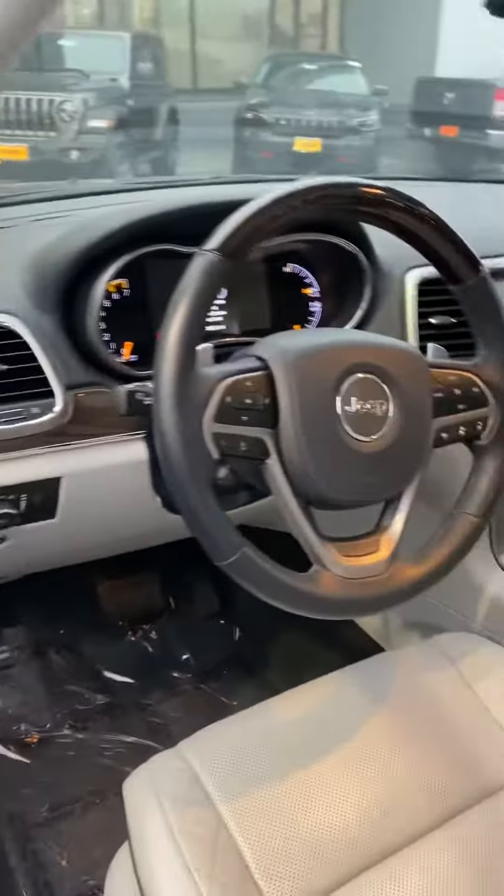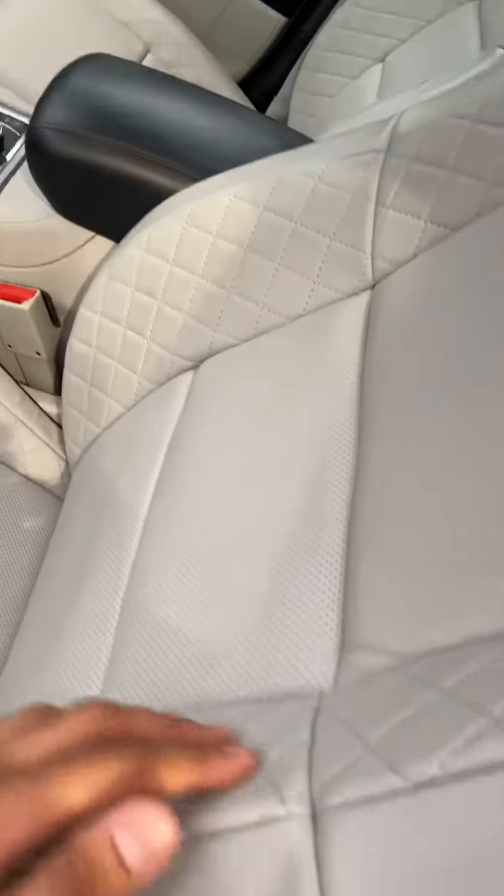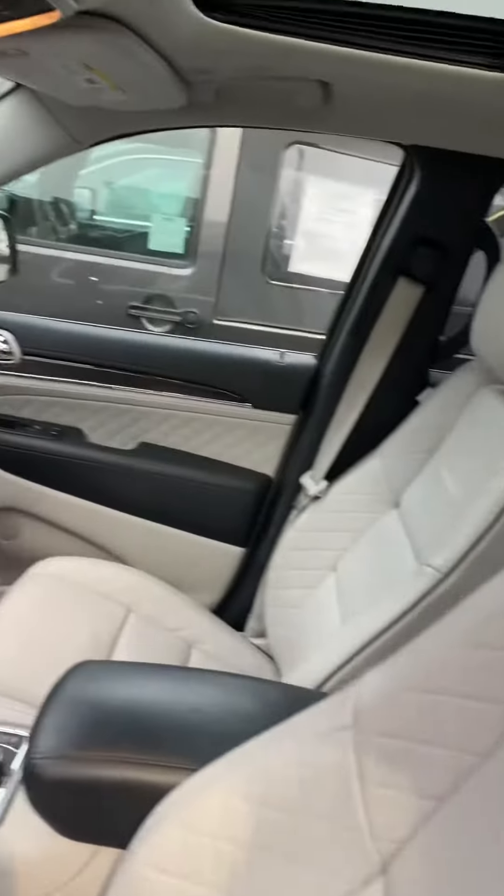It's nice. I like this interior. I've never seen this one yet — the little design. It's a Summit, so it should look like this.